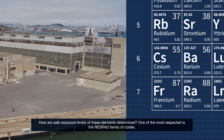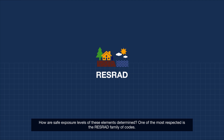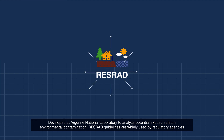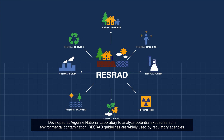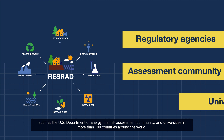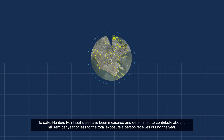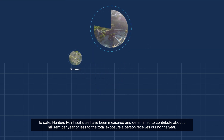One of the most respected methods for determining safe exposure levels is the ResRad family of codes, developed at Argonne National Laboratory to analyze potential exposures from environmental contamination. ResRad guidelines are widely used by regulatory agencies such as the U.S. Department of Energy, the risk assessment community, and universities in more than 100 countries around the world. To date, Hunter's Point soil sites have been measured and determined to contribute about 5 millirem per year or less to the total exposure a person receives during the year.